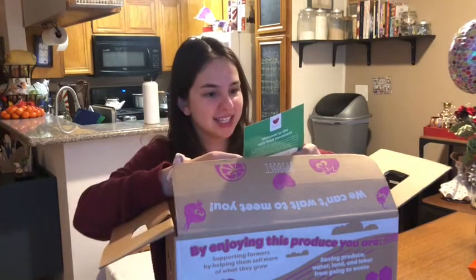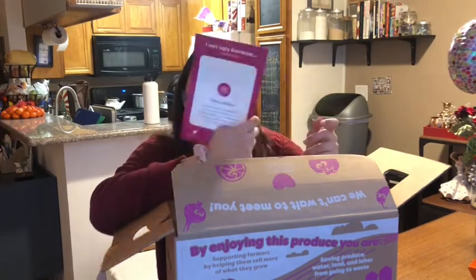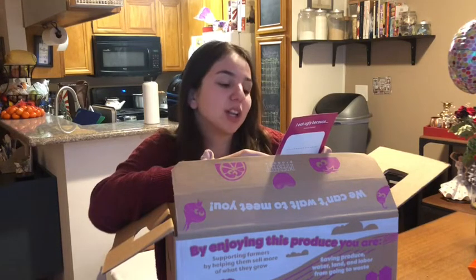The first thing I see when I open it is this little card that says 'I eat ugly because' — and I guess you write your reason, take a picture, and tag them with their hashtag. It says: 'Welcome to the ugly food movement. By eating imperfect, you're getting delicious seasonal fruits and veggies delivered. You're also joining the movement to fight food waste. The produce in this box couldn't be sold in stores because of how it looked, but together we can show the world that it's what's on the inside that counts. Thank you for eating ugly.' Cute!